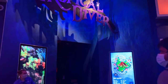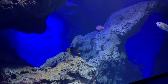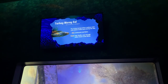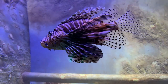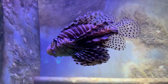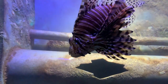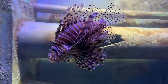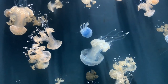Tropical Diver is a relaxing end to a journey through all the regions of the world at Georgia Aquarium. These tropical coral reef exhibits are arranged like a gallery of living art, where you'll encounter curious garden eels popping up out of the sand. Living corals and thousands of colorful reef fish are presented in a faithful recreation of a tropical Pacific coral reef, complete with an overhead crashing wave.